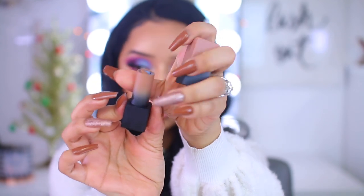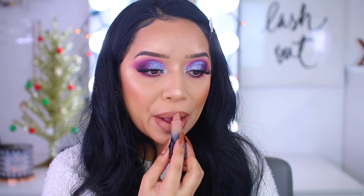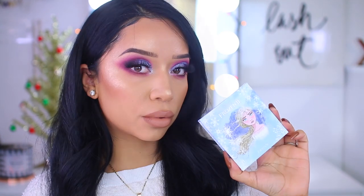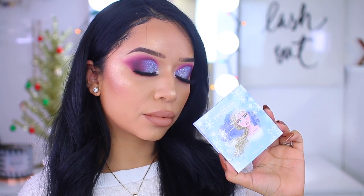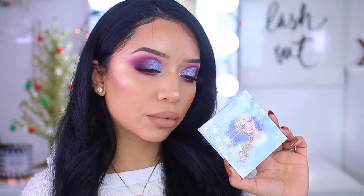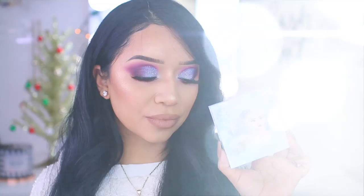I'm going off camera to apply some lashes. Once you have those on, apply your lipstick. I went in with this Huda Beauty lipstick because I didn't want to overpower the lips — since the eyes are so bold with blues and a little bit of purple, I kept it nice, simple, and nude on the lips. And that is it, you guys! That's a quick and simple winter look using the Frozen palettes. I hope you enjoyed it — thank you for watching, I'll see you next time!